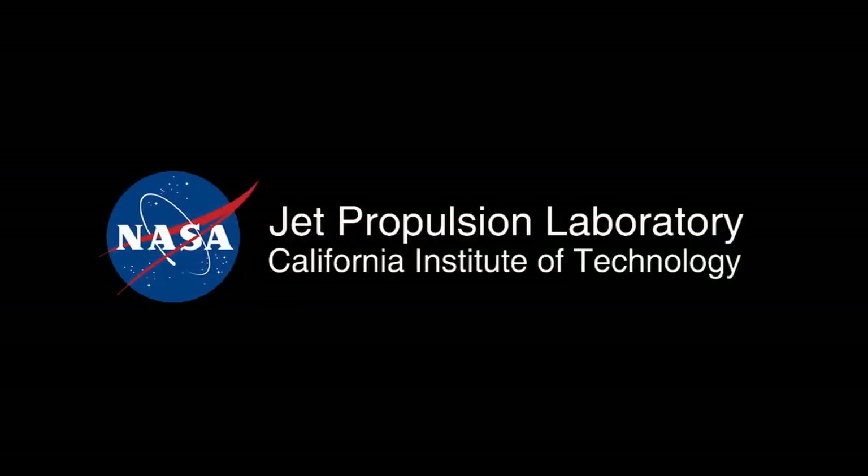This has been your Curiosity Rover Report. Check back for further updates. We'll see you next time.